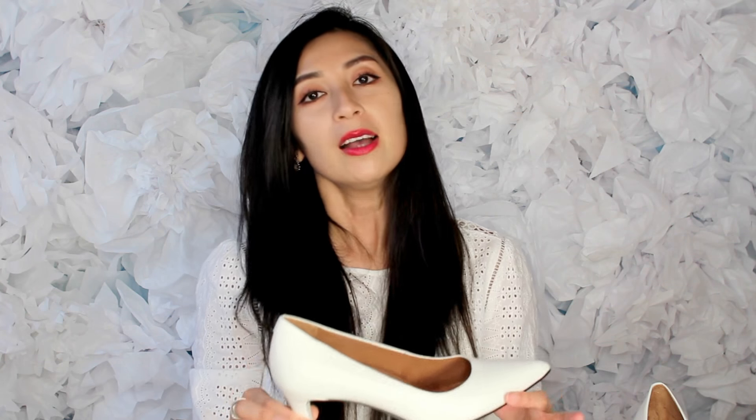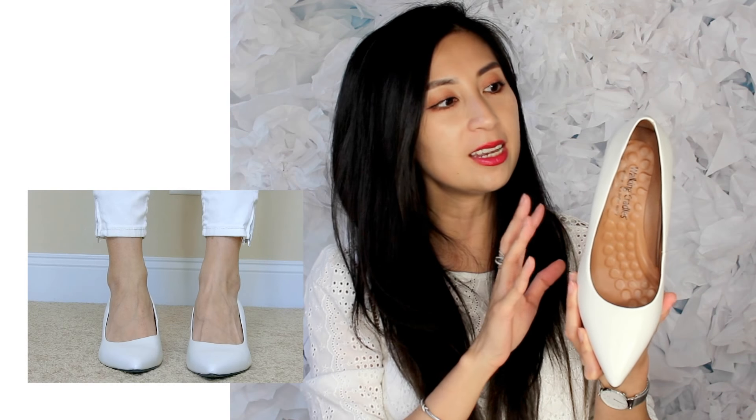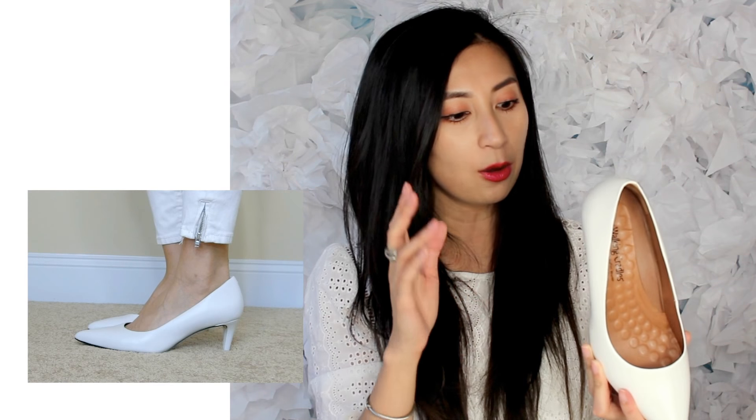Moving on to the second pair: from Walking Cradles, these are the Sofia pump in white. This is 100% leather. I really love leather shoes because I find them the most comfortable, so whenever I'm investing in heels I always try to find 100% leather. This is the Sofia pump in the color called White Cashmere — a white leather pump. It is very cute and so comfortable. I love Walking Cradles and the comfort cushion technology they use in their design.